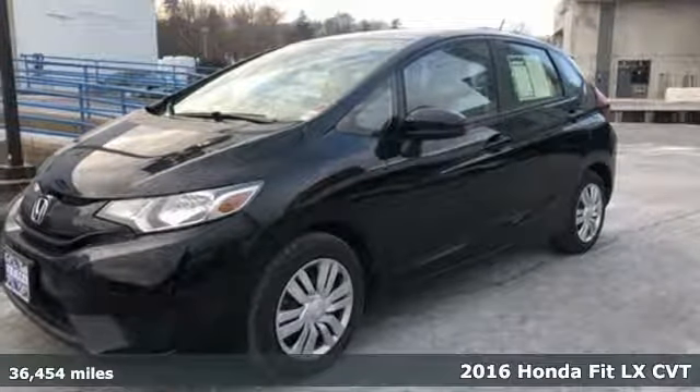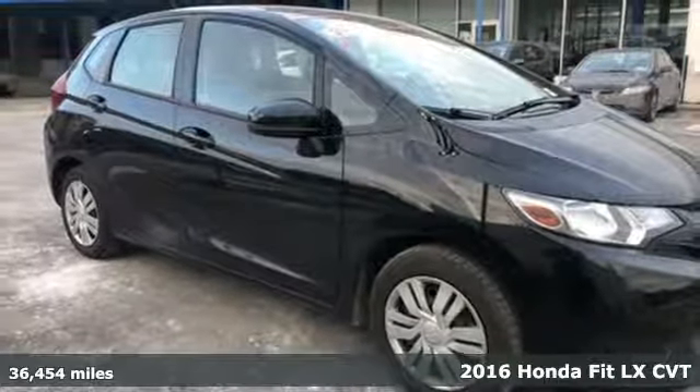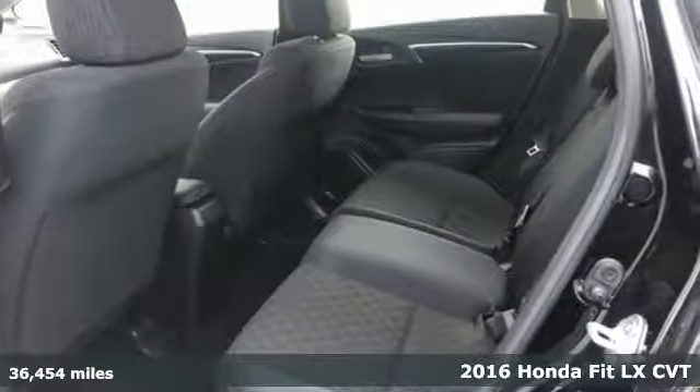Here's a 2016 Honda Fit. Honda has a world-renowned reputation for reliability. It's equipped for all your driving needs and wants.